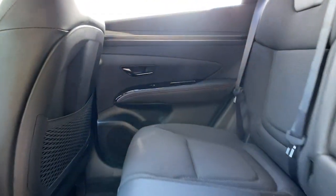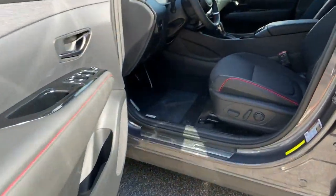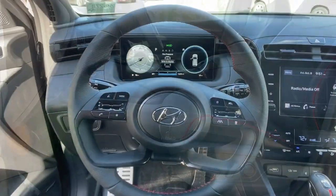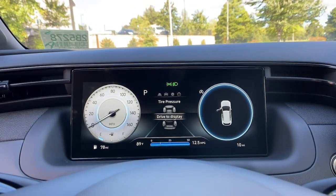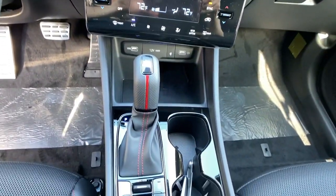These are just some of the great options this vehicle comes with: electronic stability control, trip computer, power windows, bucket seats, four-wheel disc brakes, power steering. Quality blends beautifully with convenience in this remarkably well-designed